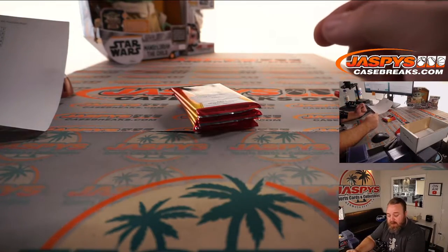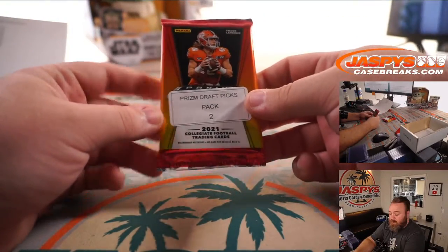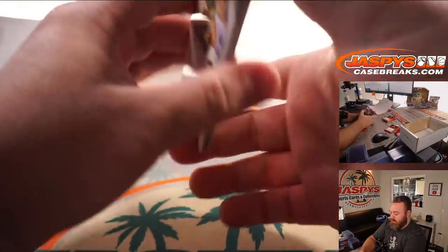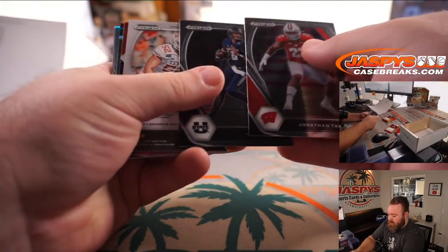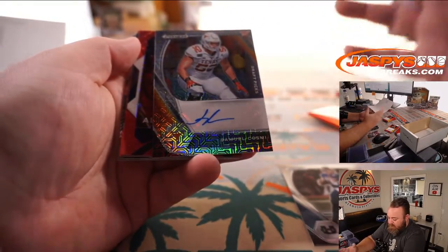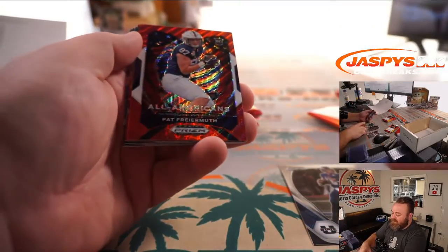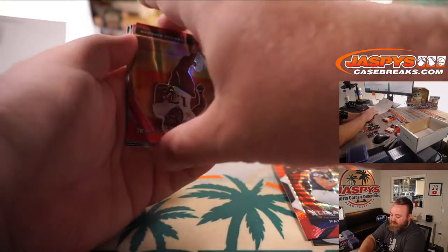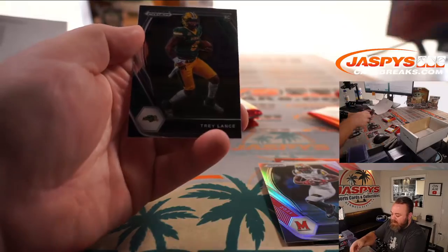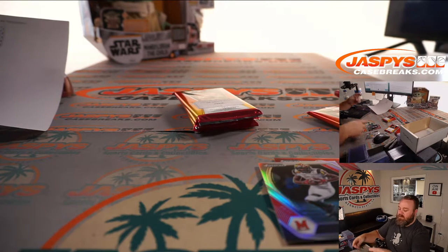Gale's up next with pack two. Good luck, Gale. Samuel Cosby — and that is going to be a mojo auto out of 25, that is 16 out of 25, offensive tackle out of the University of Texas. Pat Frayermuth red wave and Rashad Bateman red to 299. Stefan Diggs silver. Zach Wilson and Trey Lance also. Wish we would have gotten those in the colored parallels, but still nice to get them.